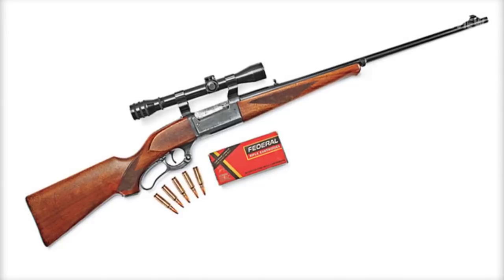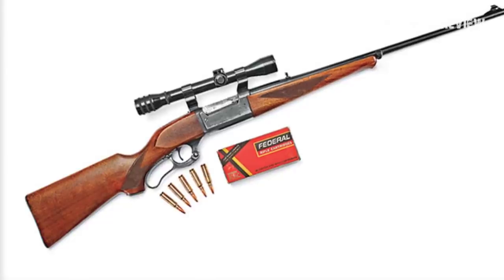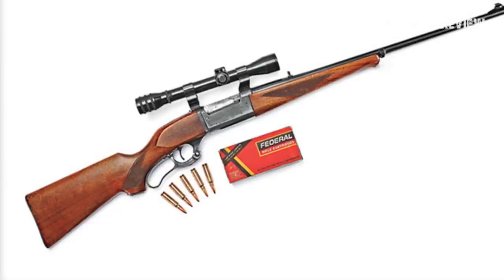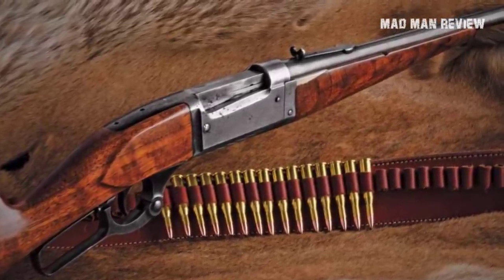Welcome back to a new episode of Madman Review with Andrew, your host. Our interest today is in the Savage Model 99, a unique rifle that is missed dearly but will probably not make a comeback in the near future.